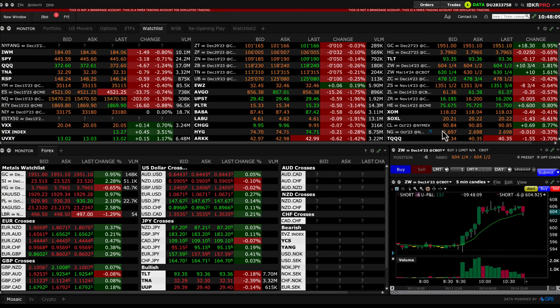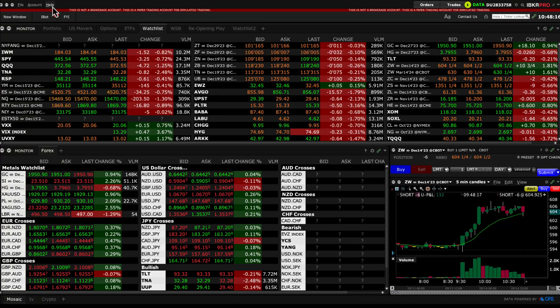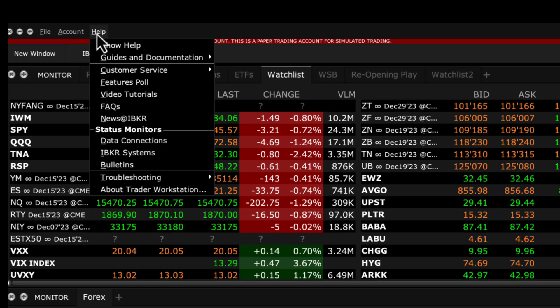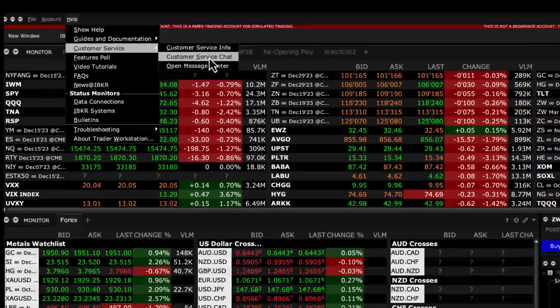In this video, we'll be going through the best way to contact Interactive Brokers customer service department. I find the easiest way is through the chat. You can launch the chat by looking at the Help option right at the top left corner of your Trader Workstation. Click on that, go to Customer Service, and click on Customer Service Chat.